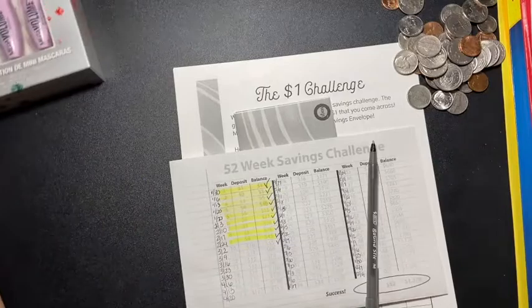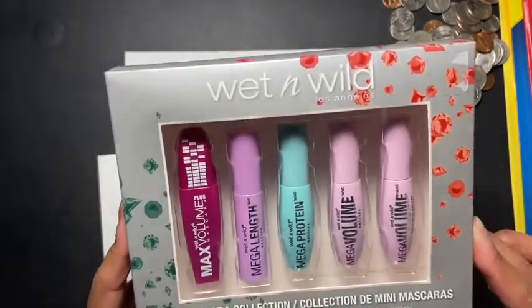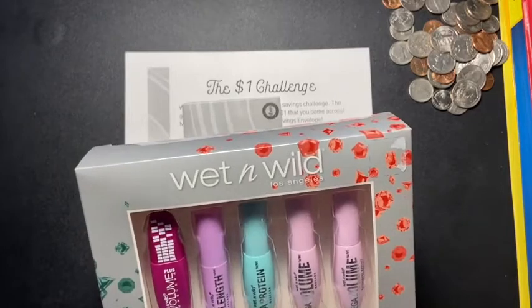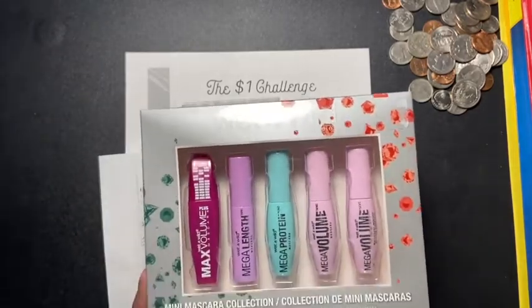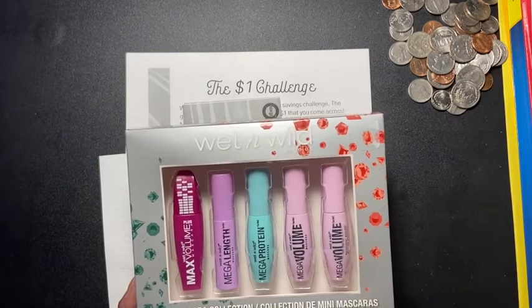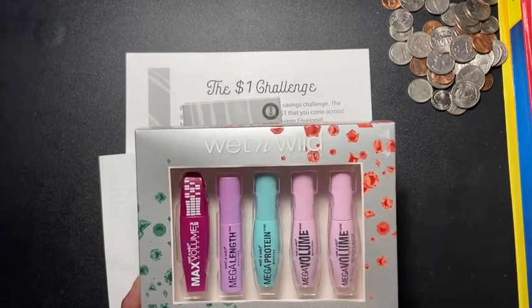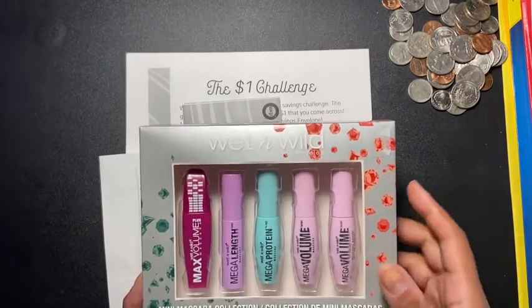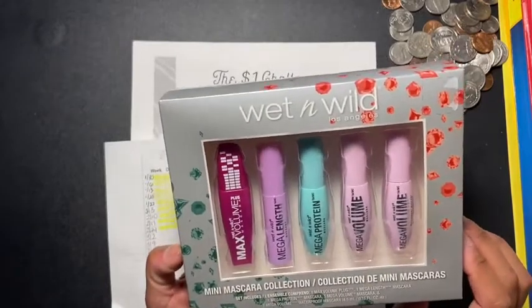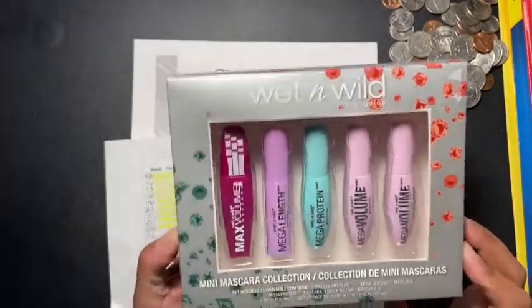Also, I'm doing a little giveaway! I'm giving away this mini mascara collection — they're really tiny — from Wet n Wild. You guys are so supportive and I wanted to do something small to say thank you. To enter: you must be living in the US, must be 18 or older, and all you have to do is comment any makeup emoji in the comments below — nail polish, lipstick, whatever you'd like. I'll be picking a winner on Saturday, March 7th.